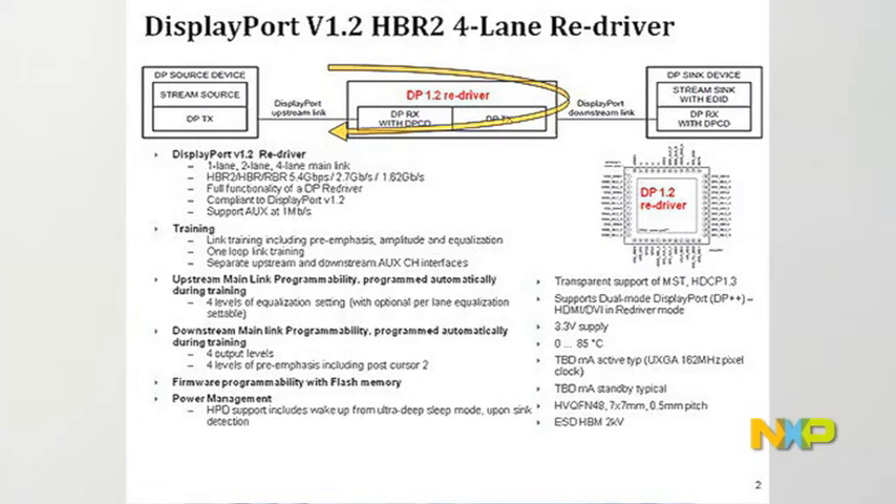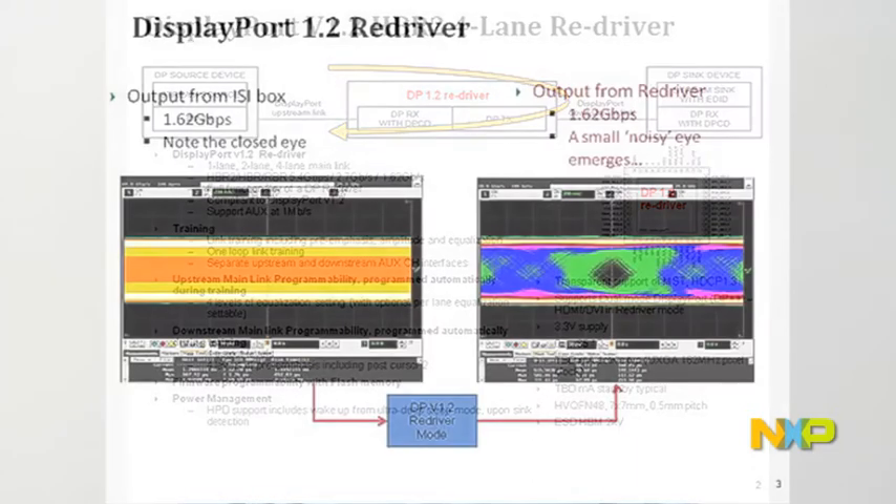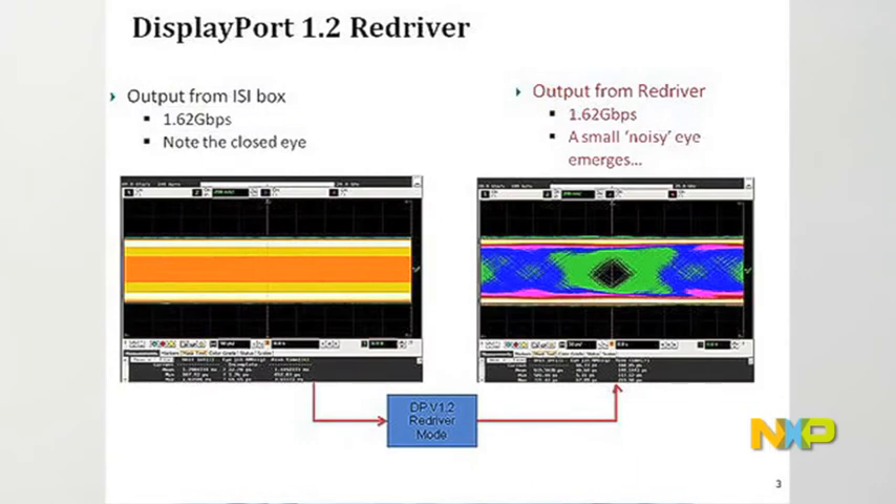At a certain length, the loss becomes too high and the signal degrades. This loss of signal will impair the receiver's ability to receive the signal correctly. In addition, longer trace length will increase ISI, or inter-symbol interference.